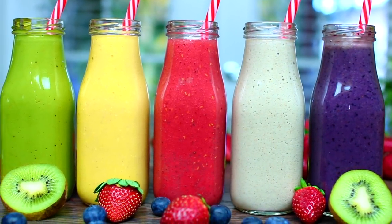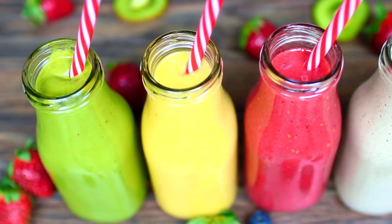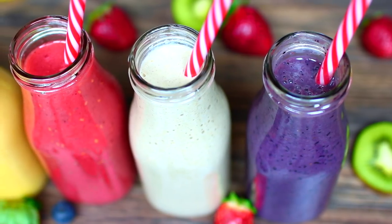If you guys would love to make these amazing smoothies, go ahead and check out the description box — I have all the ingredients and measurements there. Thank you so much for joining me today. Please make sure you like this video if you enjoyed it and subscribe to my channel if you're not already. I'll see you soon — bye!